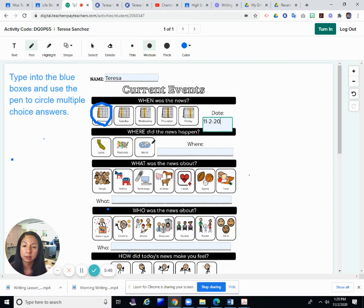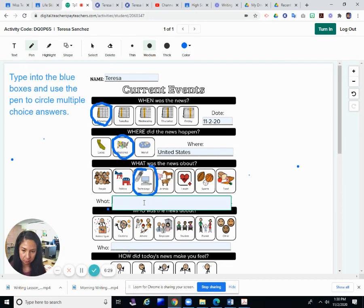Was it local, national, or world? It didn't say it was local — not here in our state or city. I think it was national. They were talking about law enforcement here in the United States, so I'll write 'United States' for where. And what was the news about? It was a little bit about people using DNA to find people, and also technology — so we'll say DNA technology.